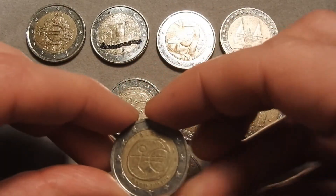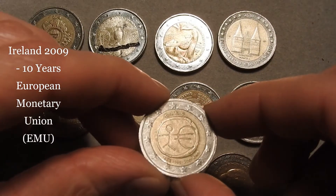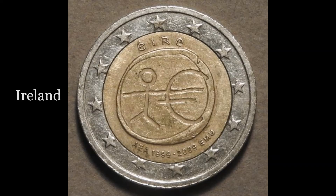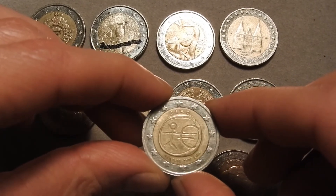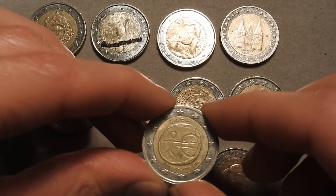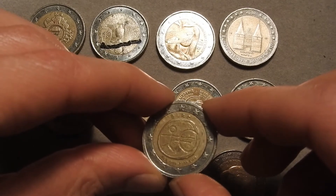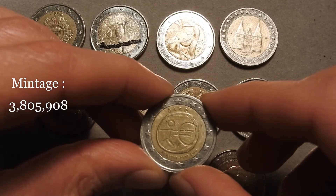The 9th coin is an Irish coin from 2009. The theme is familiar — it's the 10 years of the European Monetary Union, but the Irish version. As mentioned earlier, each European country has the same symbol on their EMU coin. It would be nice to complete this European Monetary Union set with all the European countries that issued them. This Irish 2009 coin was minted in a quantity of around 3.8 million.